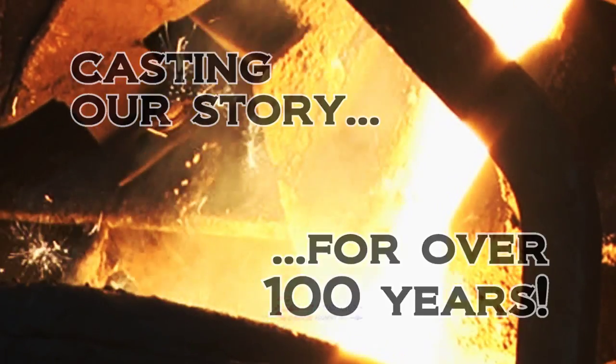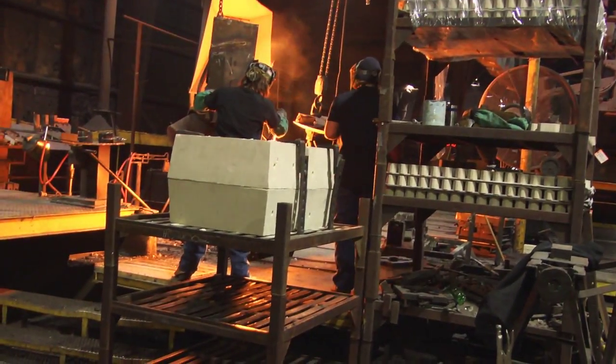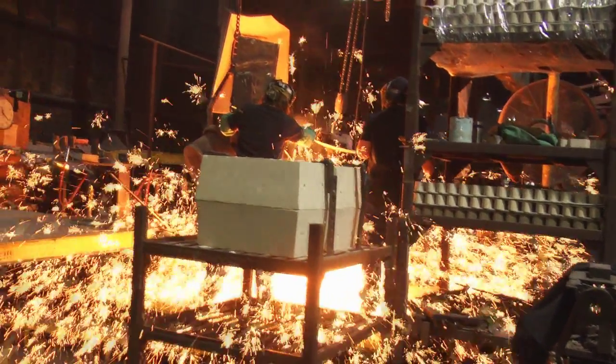Casting our story for over 100 years, Seneca Foundry. Early products included feet troughs, drinking pans, and hospital bed frames.